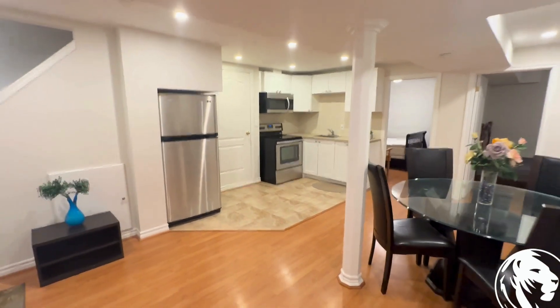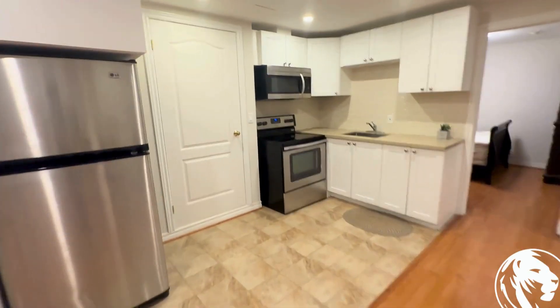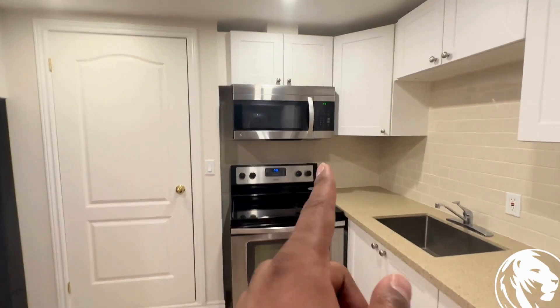Right when we walk in here, we have a nice open area with living, kitchen, and dining space. We have stainless steel appliances — a fridge, oven, stove, and microwave as well.